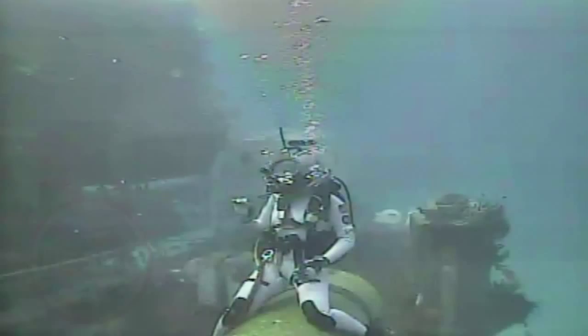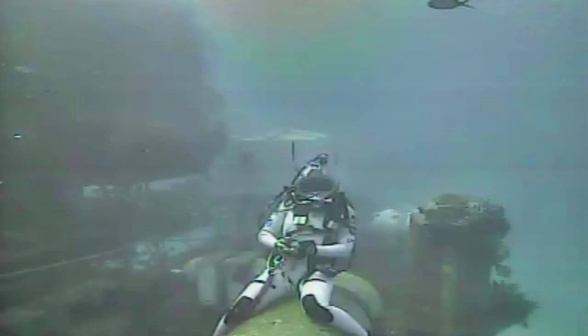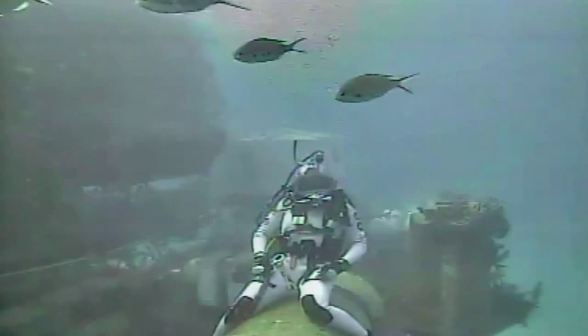This is Mike Wall from Space.com. I have you a little bit faint, but I can hear you. Just keep talking loudly. Hey Grant, thanks for taking the time to chat. This is a really packed mission, and you guys are very busy, so I really appreciate it.